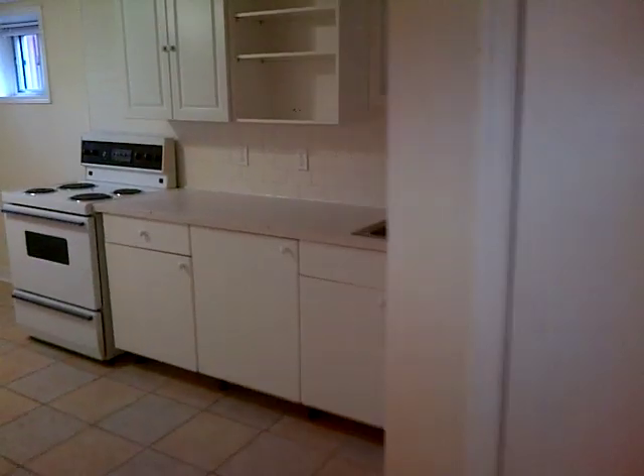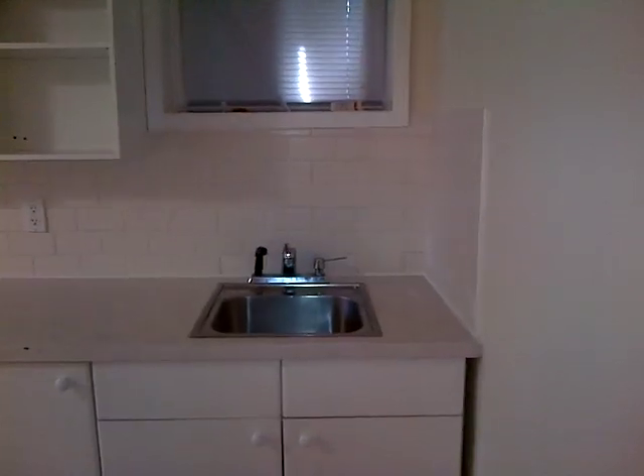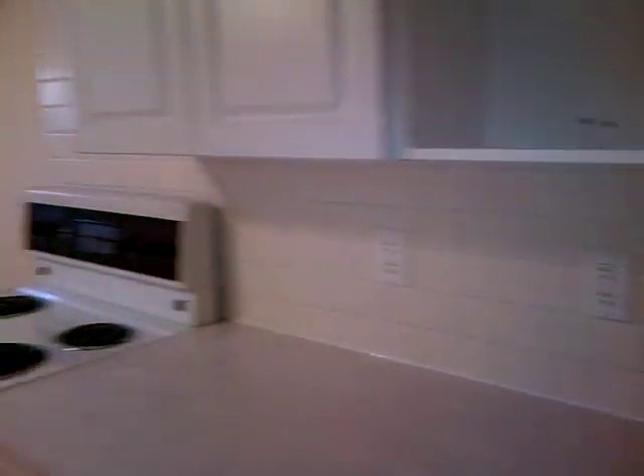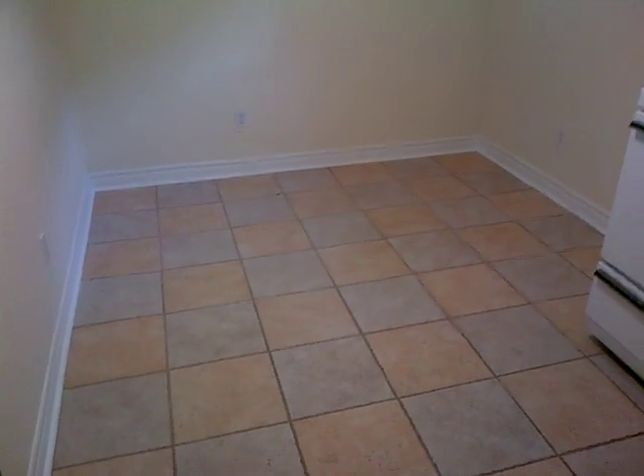Walking in on the right-hand side you've got some storage, and here's the kitchen — nice open shelving with a nice subway tile backsplash and a sit-and-eat area.